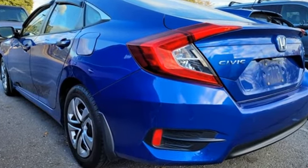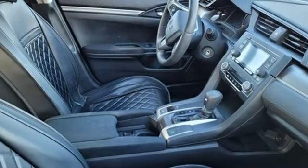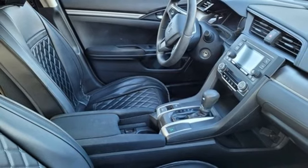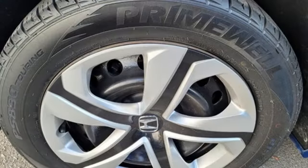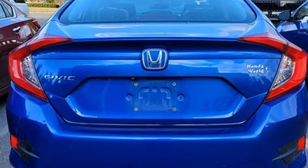It also features a manual tilting steering column, USB port, manual telescoping steering column, inline four-cylinder engine, gas pressurized shocks, and continuously variable automatic transmission. AutoWeek proclaims the Honda Civic got a new attitude.